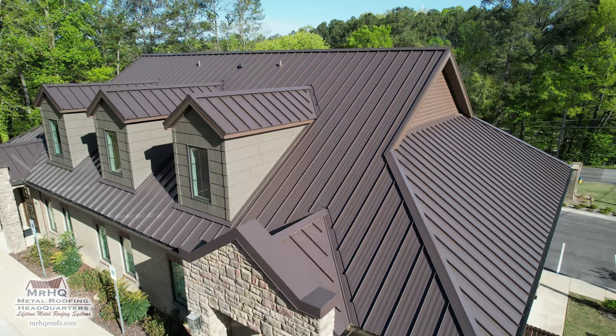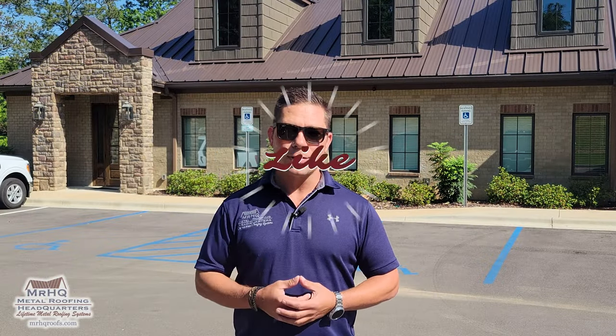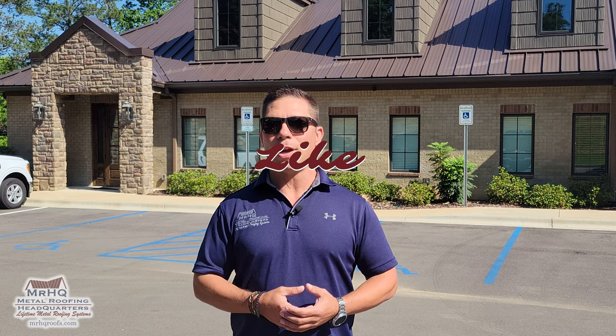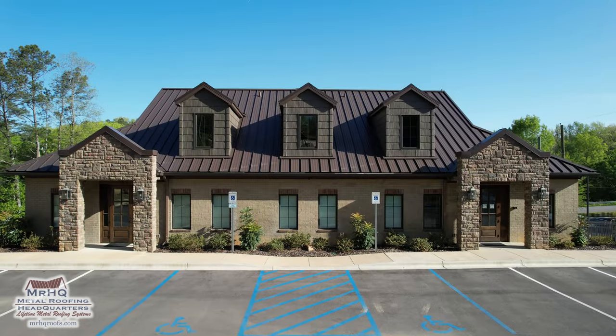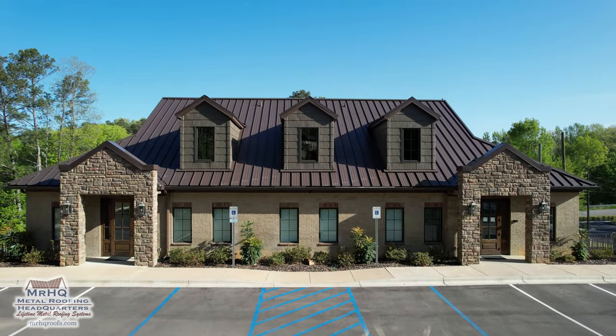Let me show you around and we'll get into some of the details. Of course, you want to subscribe, hit the like button, let us know we're doing a good job, and you'll get a notification every time we post a new video. Let's go check this roof out.